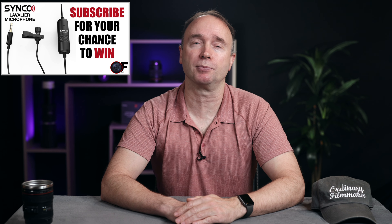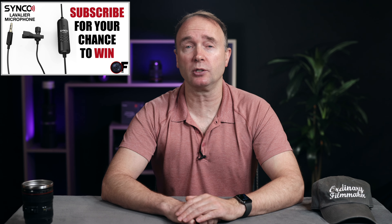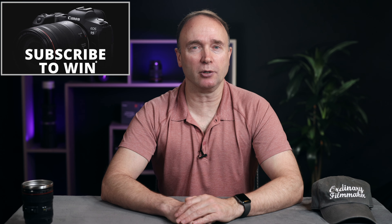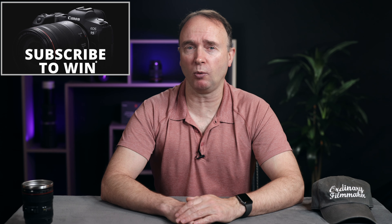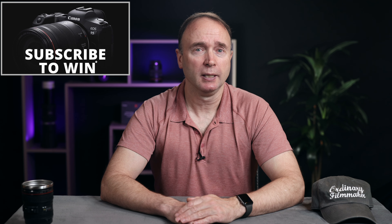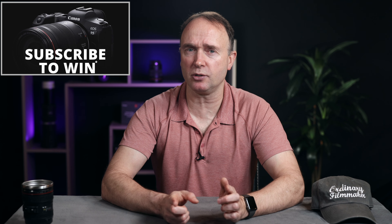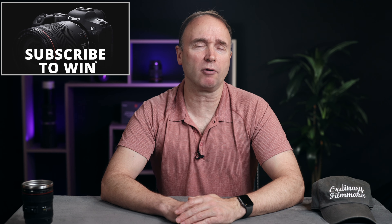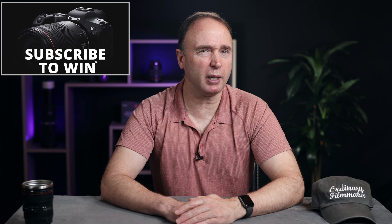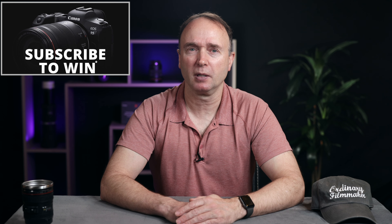That's it for now. Thanks so much for watching The Ordinary Filmmaker. Don't forget to check out the video review I did of the R5, the R6, and the EOS R together. Don't forget to subscribe for your chance to win the Synco Lav S6E and M3 shotgun microphones — I'll be awarding these two prizes to one lucky viewer once the channel reaches 20,000 subscribers. I'll be offering a different and more expensive prize every 10,000 subscribers or so until we reach 100,000, at which point I'll award a brand new Canon EOS R5 full-frame mirrorless camera to one lucky viewer. Thanks so much for watching. If I don't see you before Christmas, happy Christmas and happy Boxing Day.